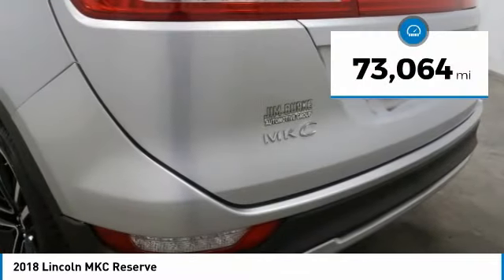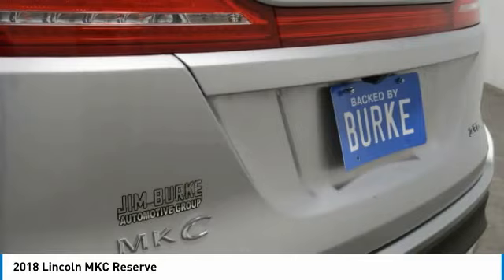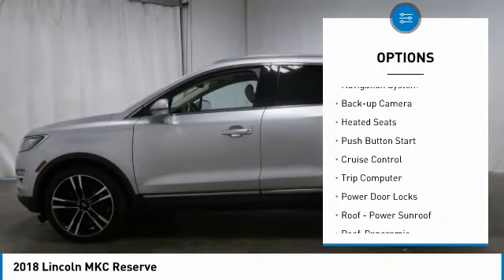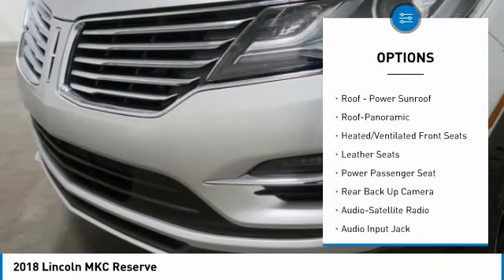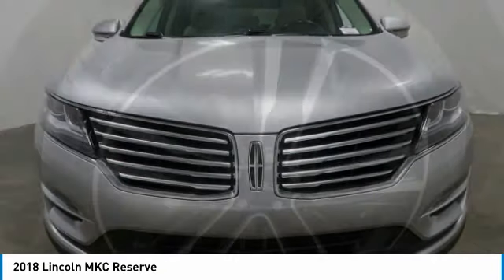This vehicle has less than 75,000 miles. Here are some of this vehicle's great options: traction control, daytime running lights, mirror memory, navigation system, backup camera, heated seats, push button start, cruise control, trip computer, and power door locks.